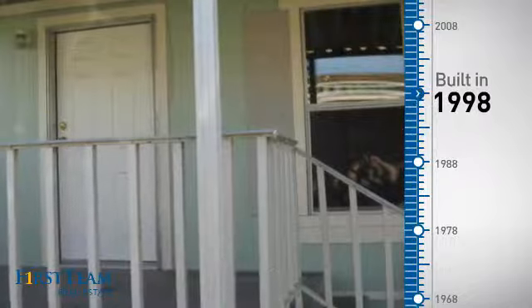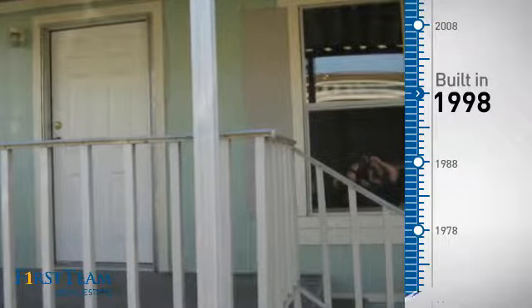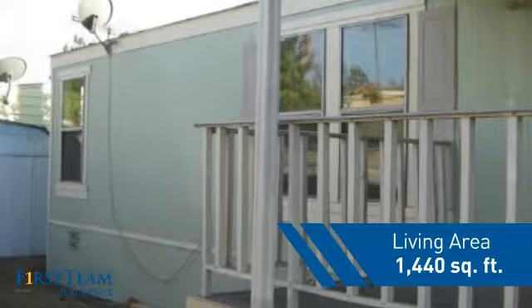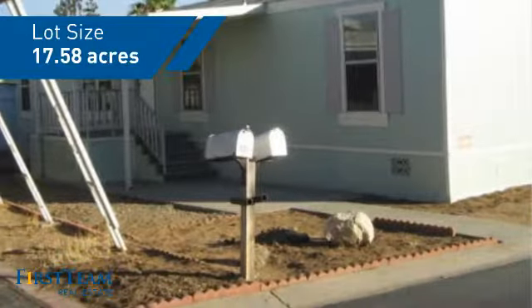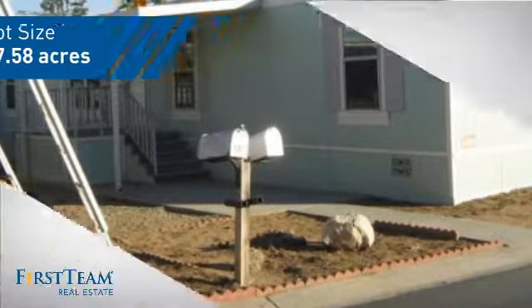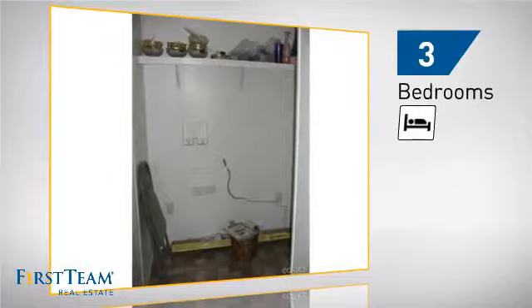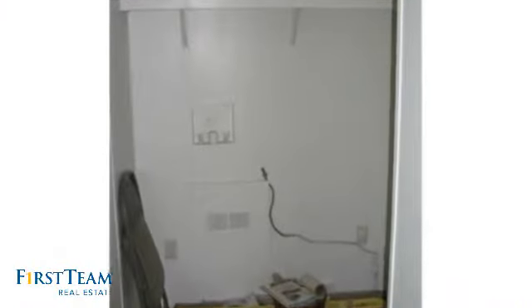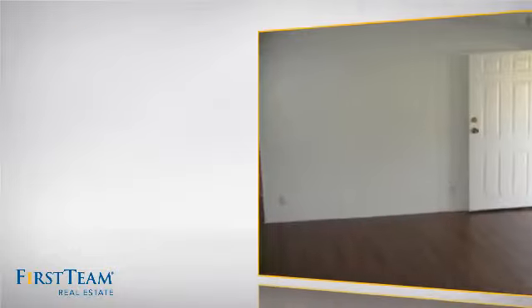This property was built in 1998 and features over 1,400 square feet of space, giving you a spacious layout to play host or kick back and relax after a long day. Inside, you'll find three bedrooms, so everyone has a private space to come home to, as well as two full bathrooms.